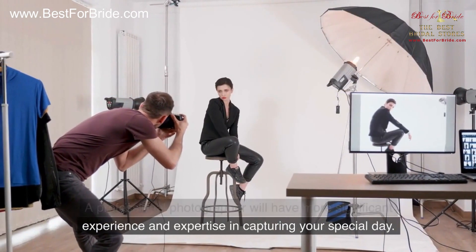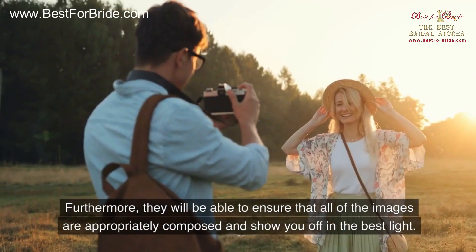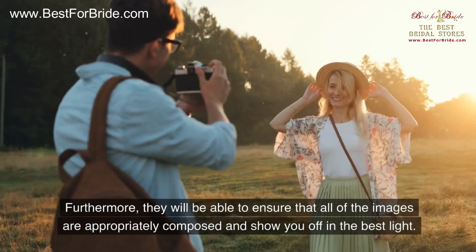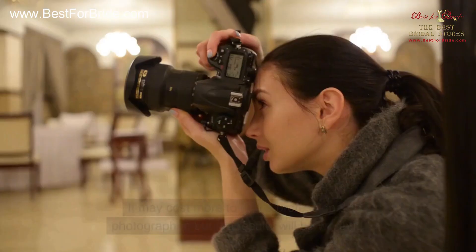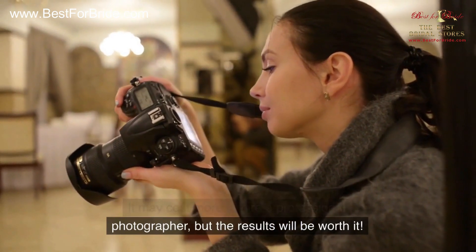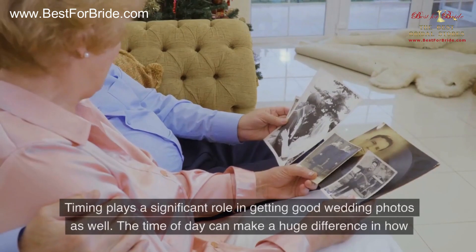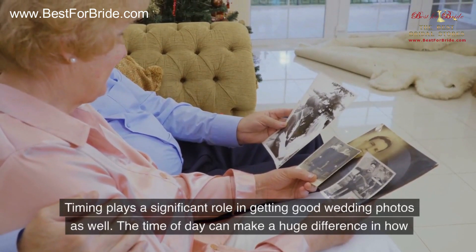Furthermore, they will be able to ensure that all of the images are appropriately composed and show you off in the best light. It may cost more to hire a professional photographer, but the results will be worth it. Number two: timing. Timing plays a significant role in getting good wedding photos as well.